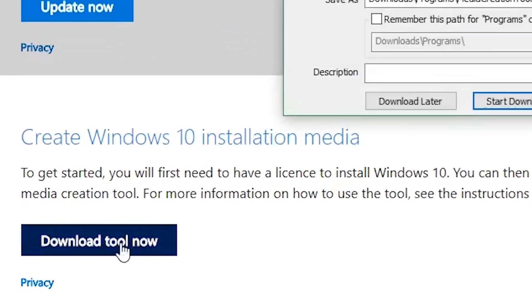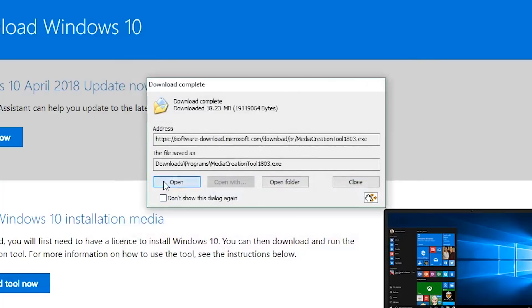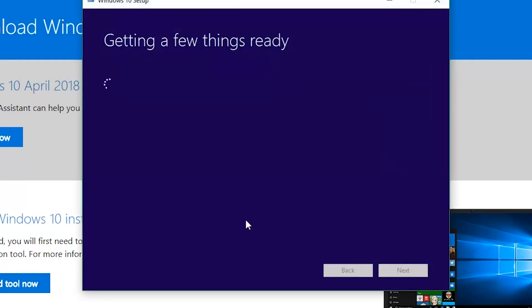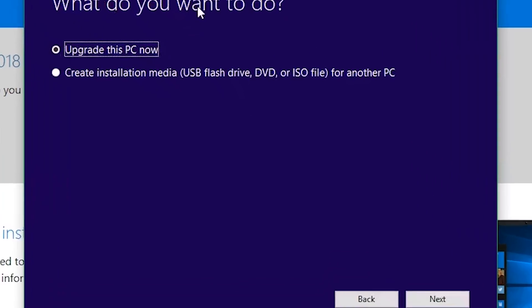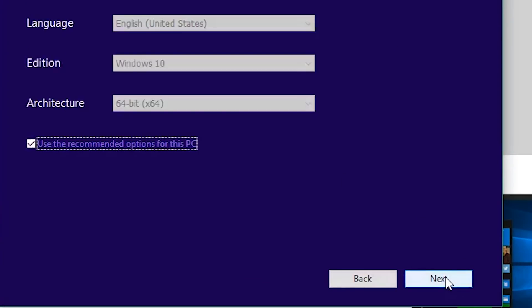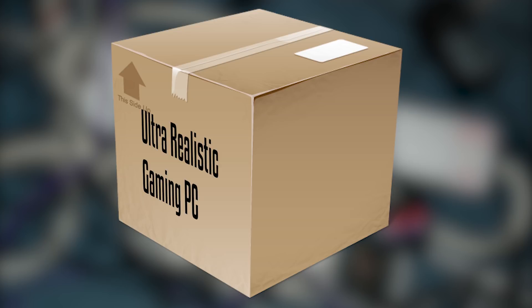Now go to Microsoft's website to download the Media Creation Tool. I will leave a link in the description. Follow the instructions to create USB installation media, then put the USB in your computer to start the Windows installation.